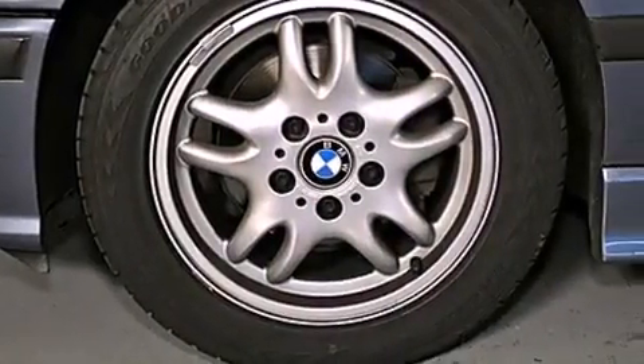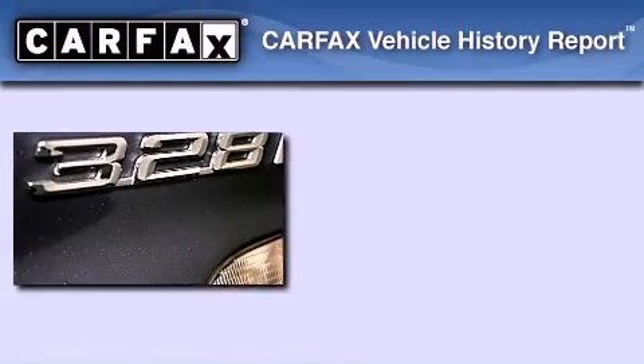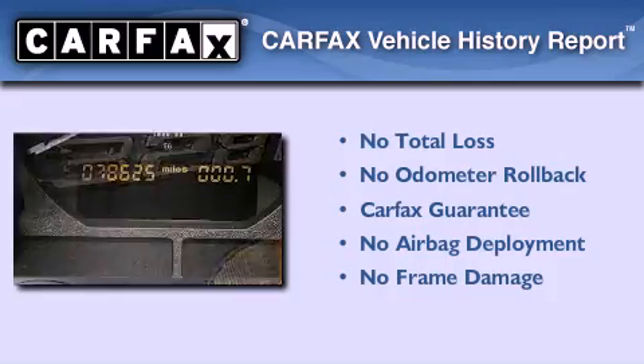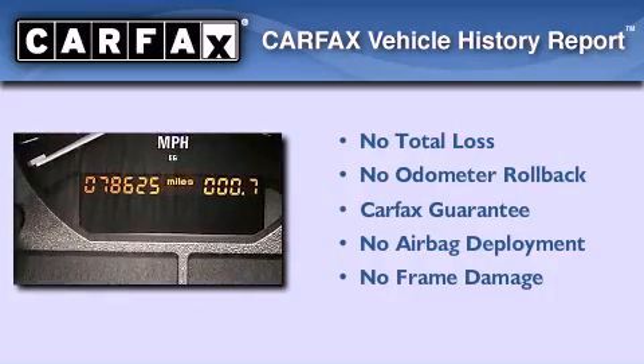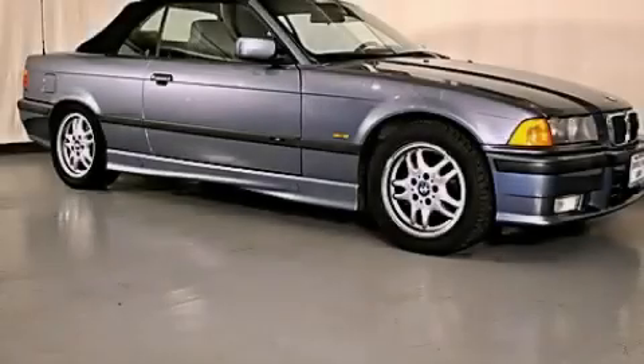With an EPA estimated rating of 27 miles per gallon on the highway, fuel efficiency does not take a back seat. Not to mention that this BMW qualifies for the Carfax Buyback Guarantee. Contact us today to schedule your opportunity to see this automobile in person.